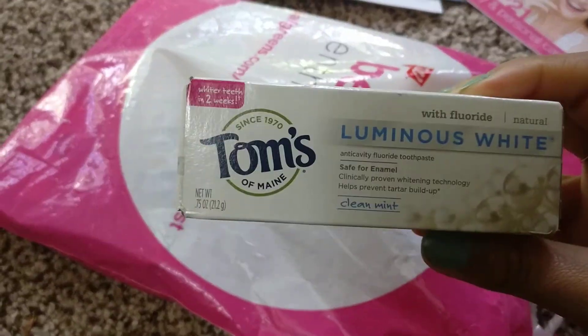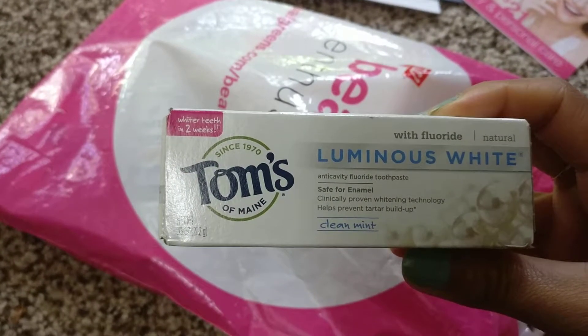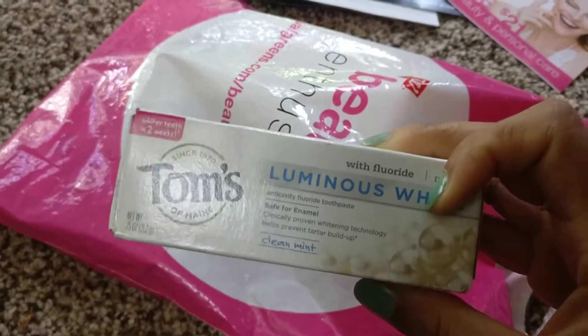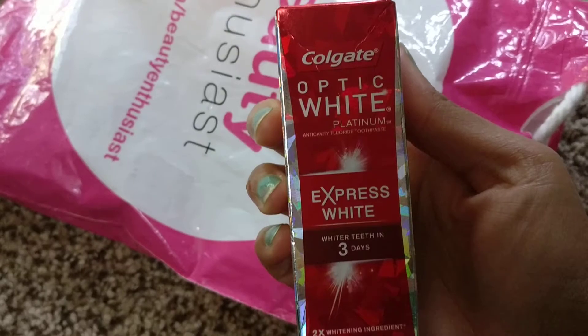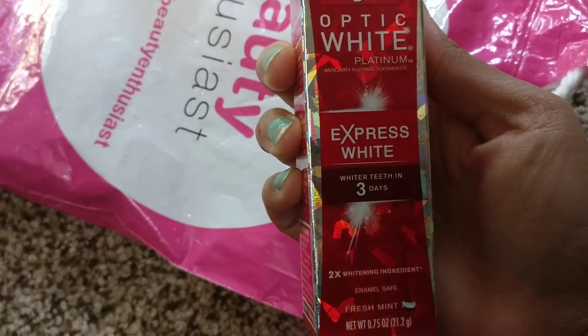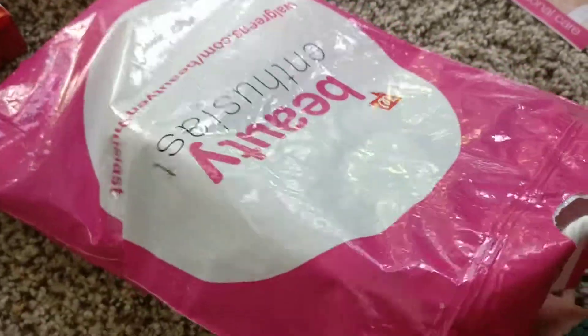Here I have Tom's Luminous White Anti-Cavity Fluoride Toothpaste. Then here is the Colgate Optic White Express White teeth-in-three-days toothpaste sample. So I've got two toothpaste samples.